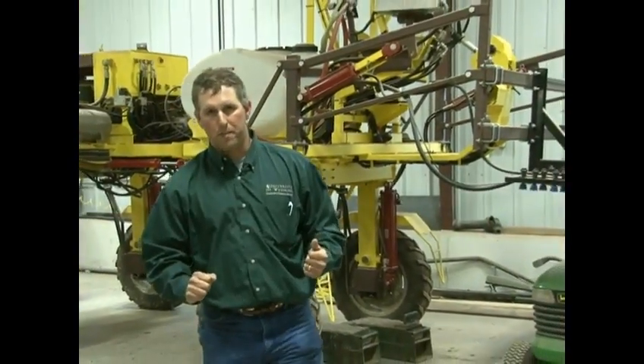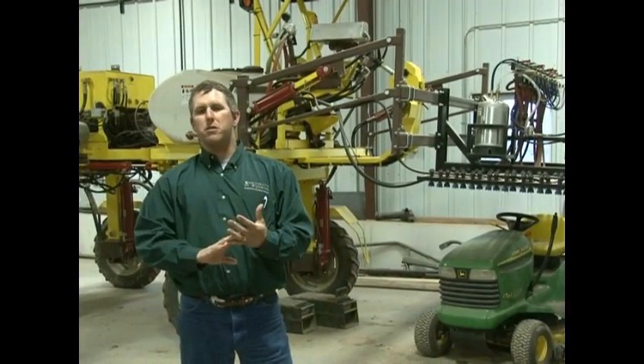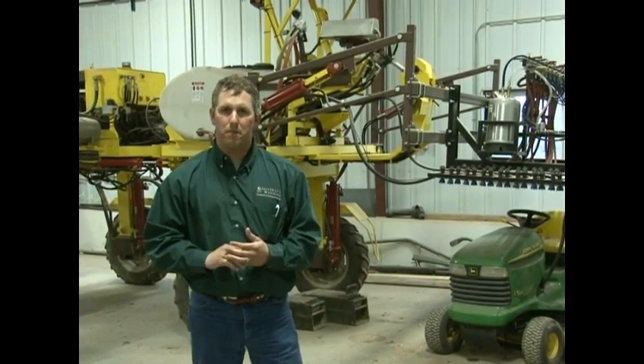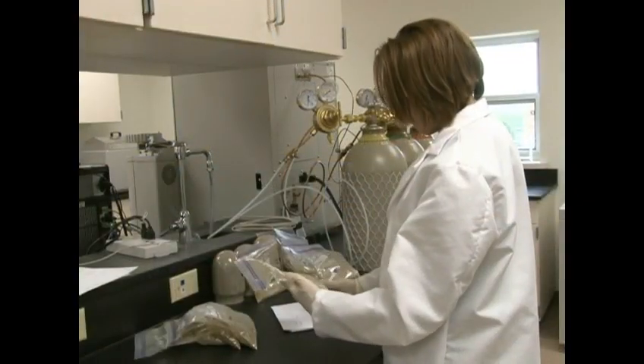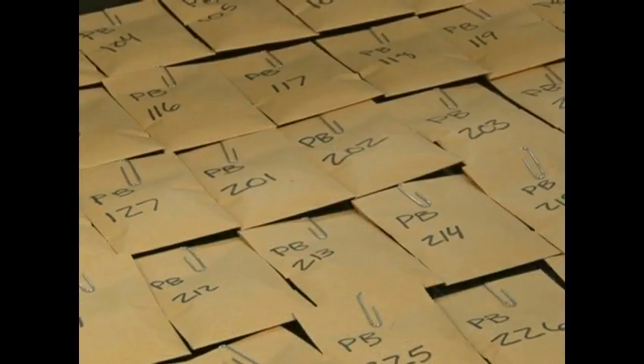In the early 1900s, 60% of the population of the U.S. was directly involved in production agriculture. Today that number is about 2%. Today we can produce twice the amount of beef with the same number of beef cows as we had in the 1950s, and three times the amount of corn per acre. A lot of that increase in efficiency is due to research done here at the Agriculture Experiment Stations across the United States.